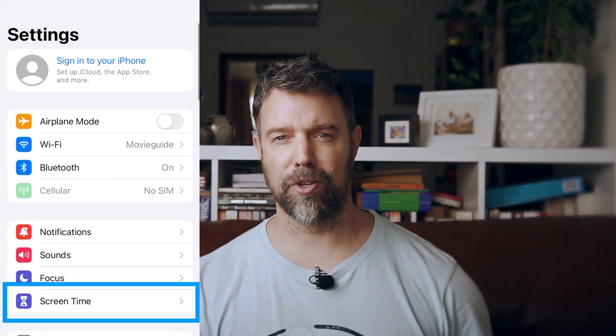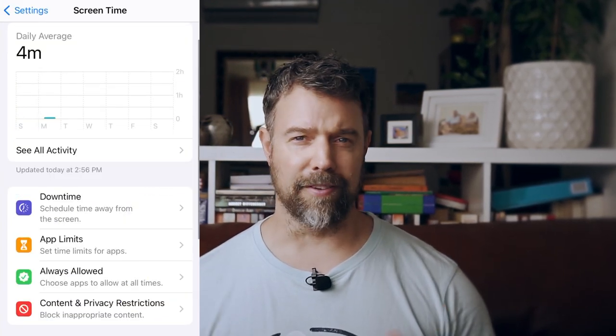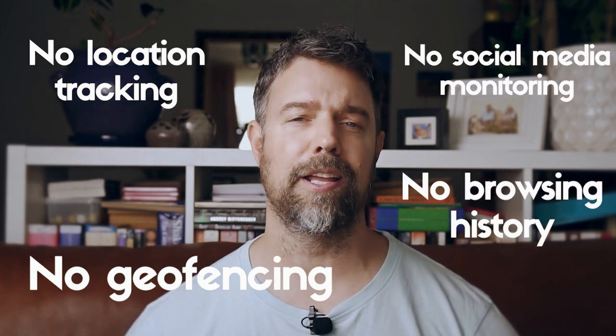Today we're dissecting Apple's Screen Time feature to help you decide if it is the right fit for your family. Apple's Screen Time aims to make parental control as seamless as possible, and for families invested in the Apple ecosystem, the integration across devices is great. However, it's not without its downsides. While Screen Time excels in setting boundaries for app usage and website access, there is no proper location tracking, no geofencing, no browsing history, and no social media monitoring.